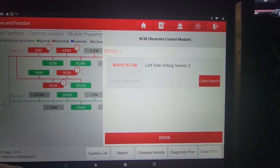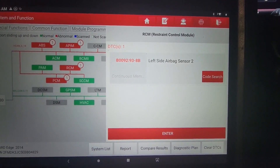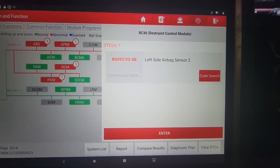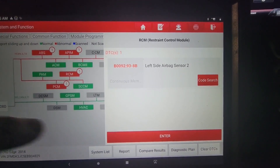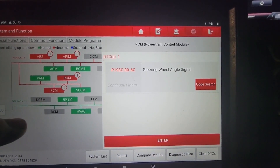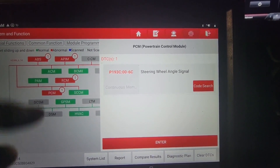The next code is a left side airbag sensor — that'll probably be the one in the driver's door for the side airbag. I'll confirm that in a second. And then there's a PCM steering wheel angle sensor code, which is related to all the traction control stuff.